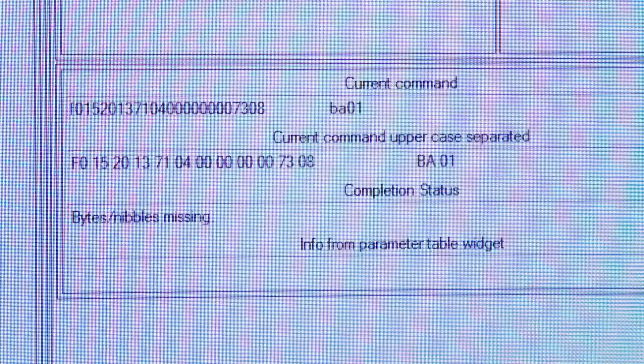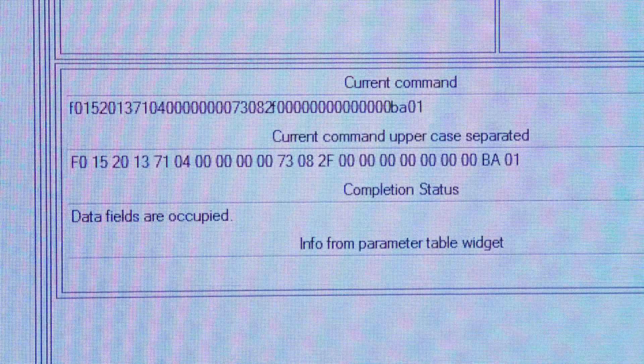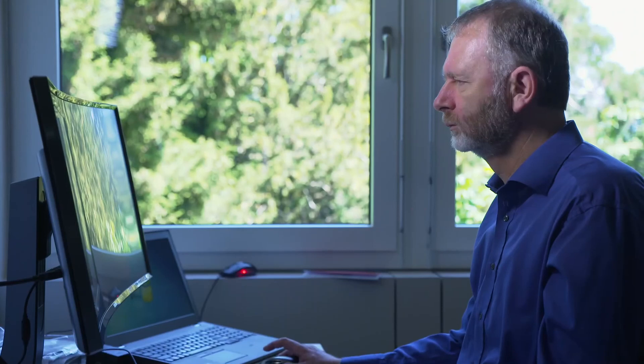That command timeline then goes back to Madrid and they verify and check it. At that point, we're ready to send the commands to the spacecraft.